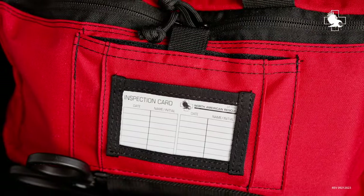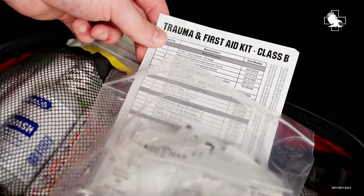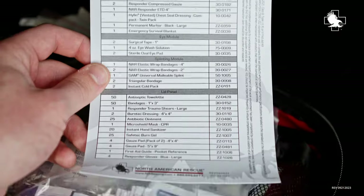The kit includes an inspection card for the safety administrator to record inspection dates, as well as a resupply checklist to ensure that your kit is ready to go after every use.